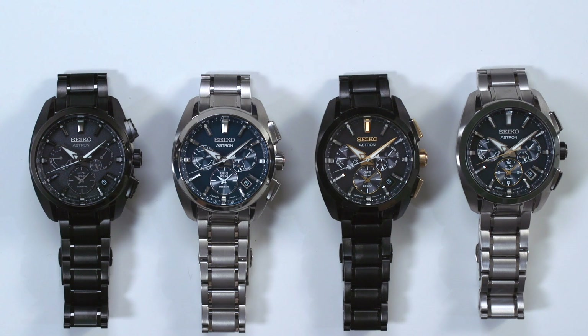This is a review of the Seiko Astron 5X Titanium. This is the latest version of the Astron, and note that these are pre-release samples so the movements are blocked — that's why none of them are moving right now.